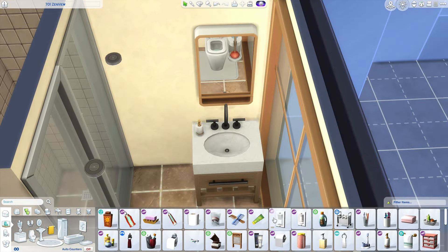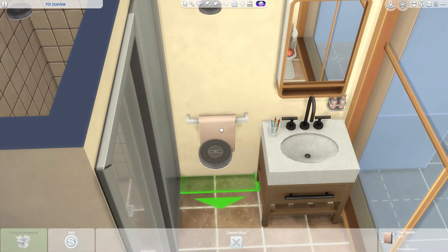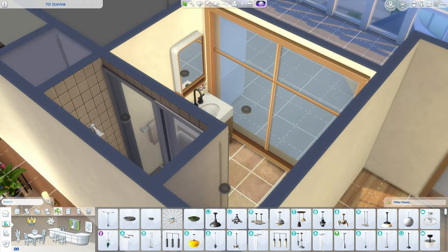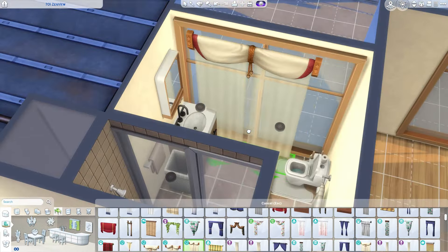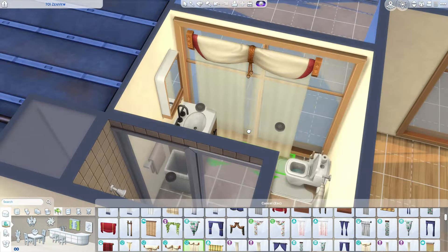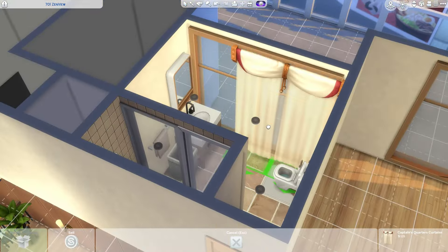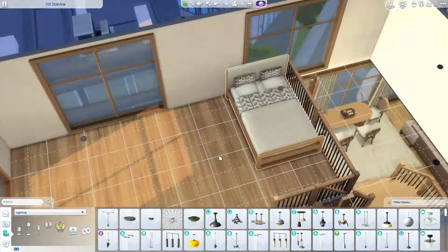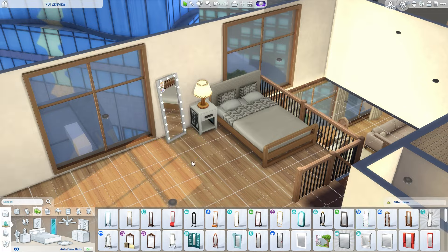We're just adding in some extra details for the bathroom. I do need to add a laundry area in the apartment, because I did end up adding a wash basket but forgot to add a washing machine and dryer. Those are the two things I always forget - a pet bed and a washing machine and dryer every time. Thinking about it, I also didn't include a bin in this one, so I need to go back and include those.